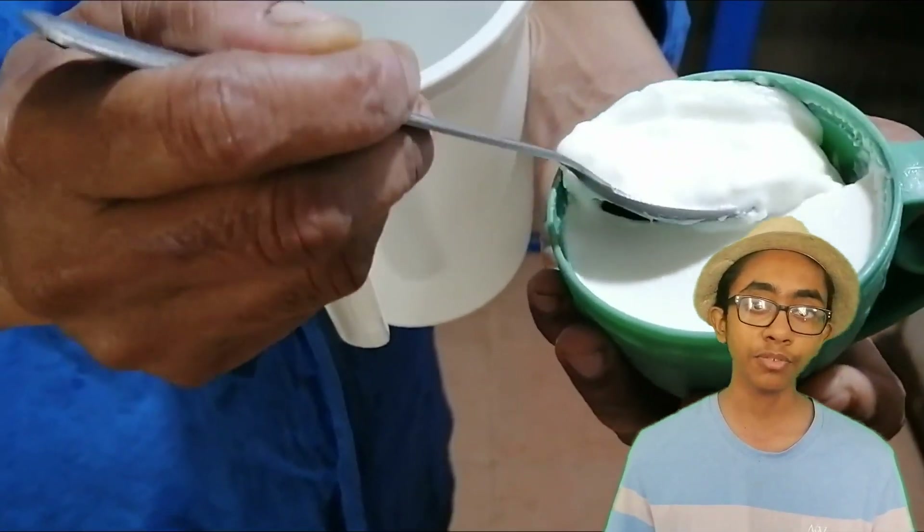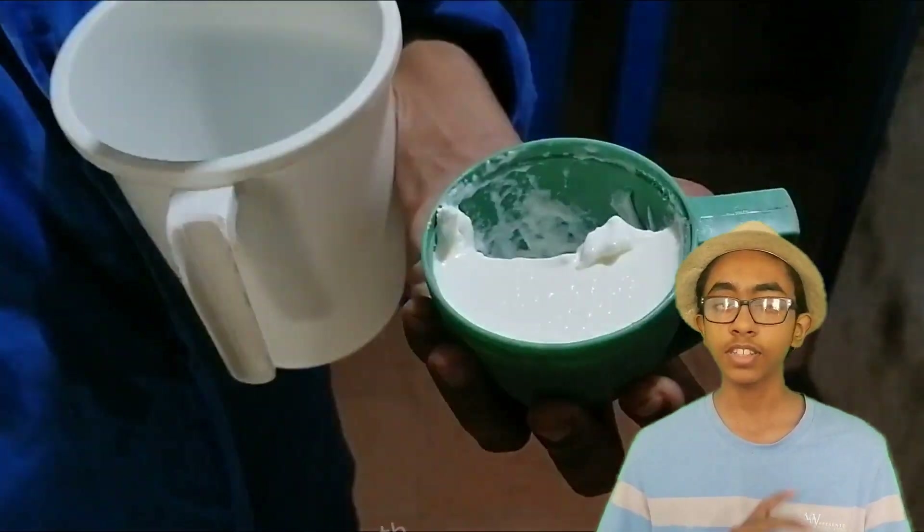After transferring the milk to the clay pots, the curd starter culture is added. It's made from a few spoonfuls of a previous batch of curd and it's mixed with a tiny amount of flour.